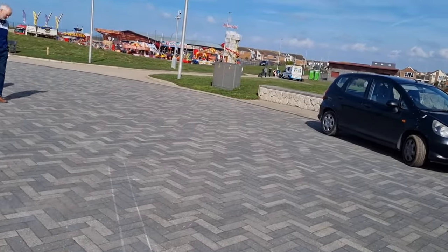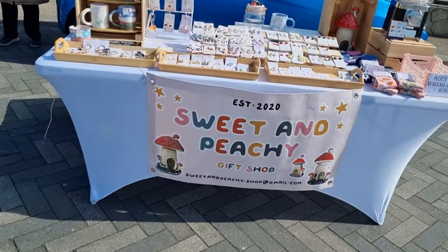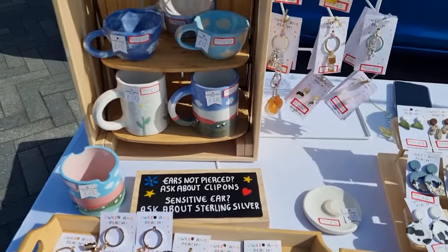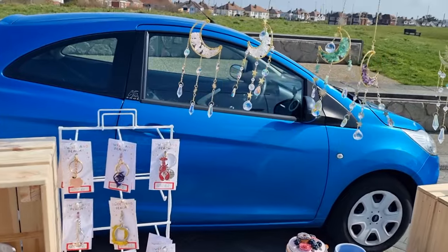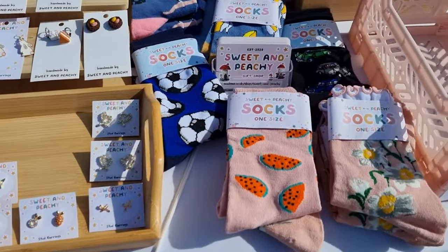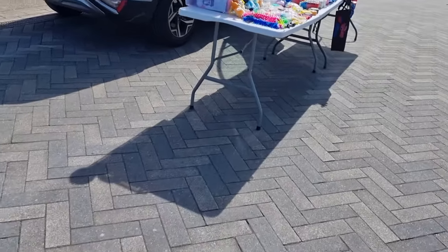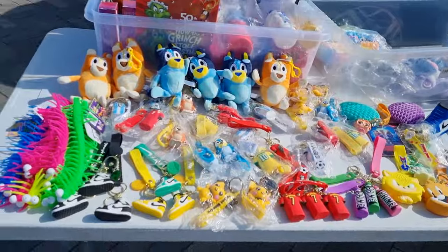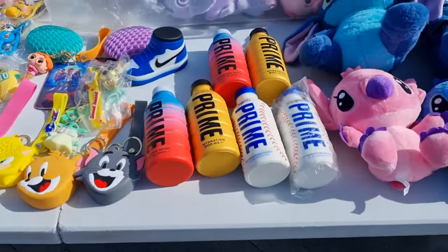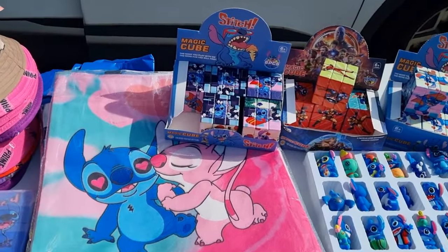We've moved slightly away from the fun fair and now I'm going to show you all the little trade stalls here. This is the first one — Sweet and Peachy, a lovely gift store. Oh look, there's some one-size socks here. That's nice, the mushroom house there. Moving along we come to the next stall — all very well made soft toys and key chains. Some more soft toys there. The magic cube there — that will have you in stitches.